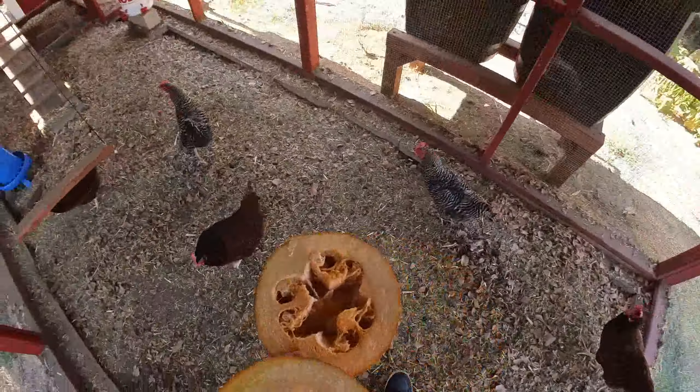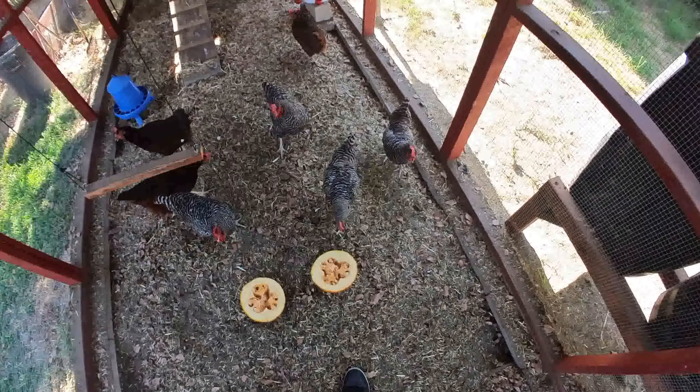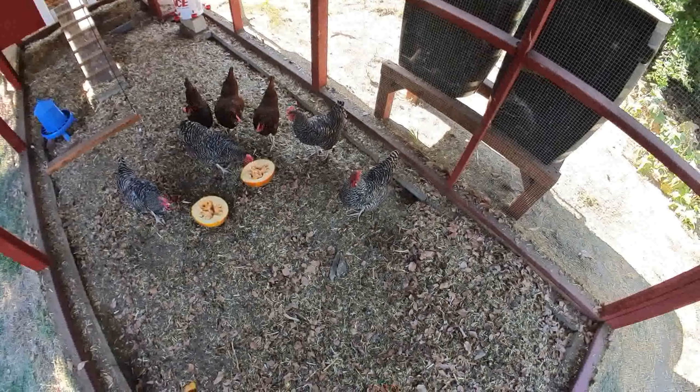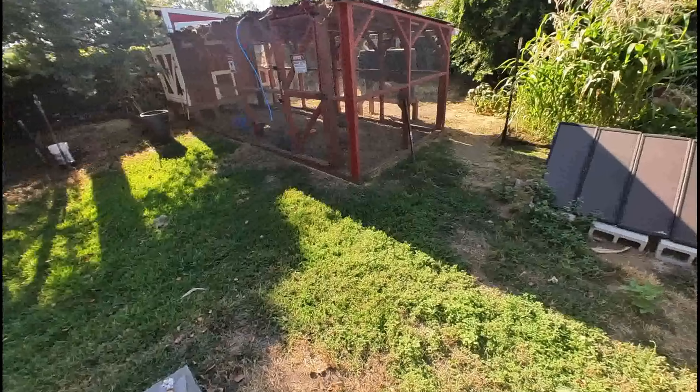You guys like pumpkin? Come on chickens! Hey, you try some pumpkin — you guys eat pumpkin? They're gonna test it. Pretty tame birds. Okay, you girls enjoy your feast. I'll step back and you guys can go ahead and do what chickens do. They're gonna completely demolish those things — they've decided it's tasty! Random pumpkin growing in the yard, fed to chickens.